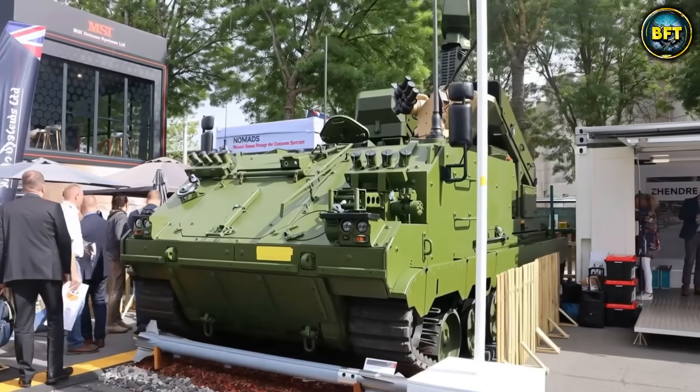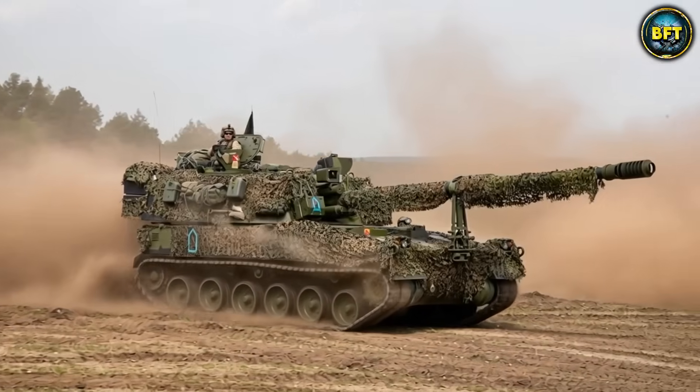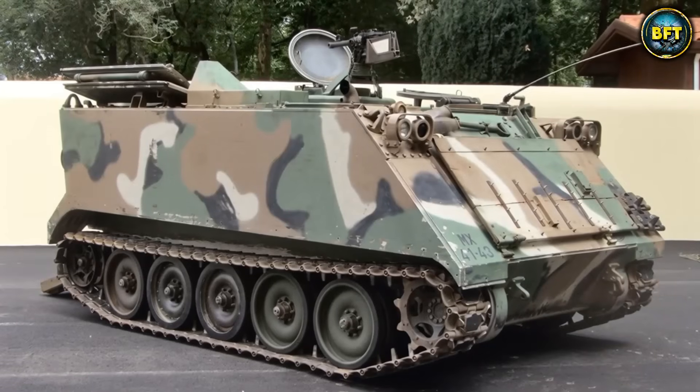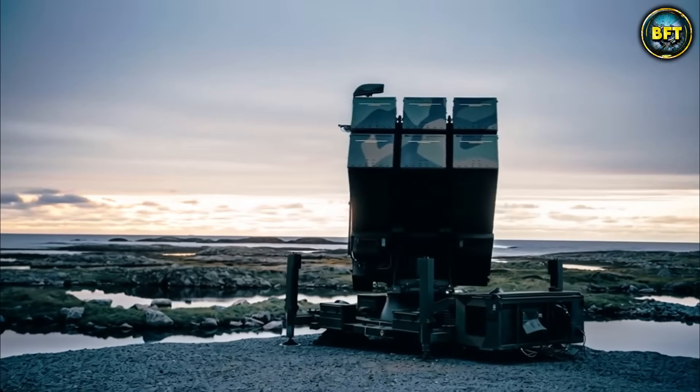And there you have it folks. These were the 10 best defense systems in the Norwegian Armed Forces. Which of these machines really impressed you? Let us know in the comments below, and don't forget to like and subscribe if you want to see more rankings like these.